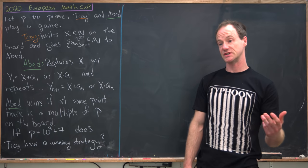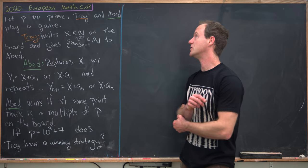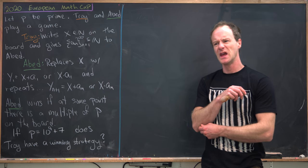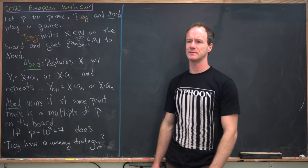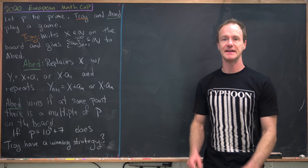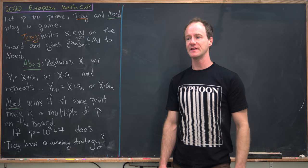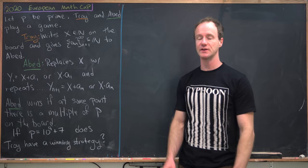I've got a nice problem today that was suggested by Good Place to Stop, and it comes from the 2020 European Math Cup. It's one of these competition problems that involves two players playing a game and determining if there's a winning strategy, and while I like these problems a lot, I've never presented one on the channel.